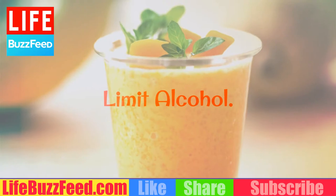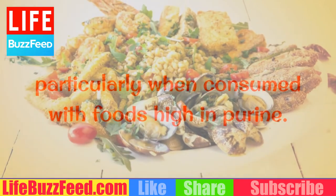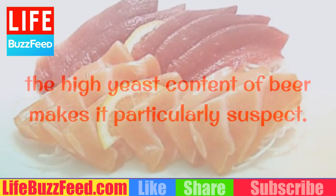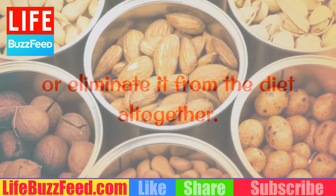Limit alcohol. Because alcohol dehydrates the body, it is advisable to limit consumption, particularly when consumed with foods high in purine. Although consumption of wine doesn't seem to affect uric acid levels, the high yeast content of beer makes it particularly suspect. Beer drinkers are advised to limit intake or eliminate it from the diet altogether.